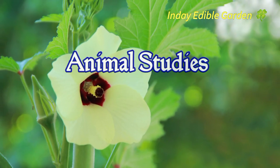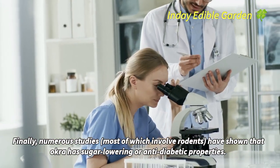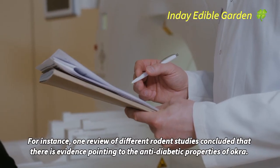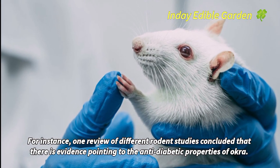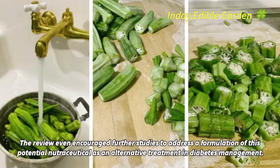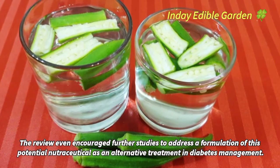Numerous studies, most of which involve rodents, have shown that okra has sugar-lowering or anti-diabetic properties. One review of different rodent studies concluded that there is evidence pointing to the anti-diabetic properties of okra, and even encouraged further studies to address a formulation of this potential nutraceutical as an alternative treatment in diabetes management.